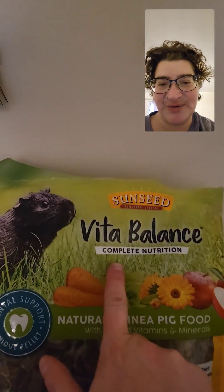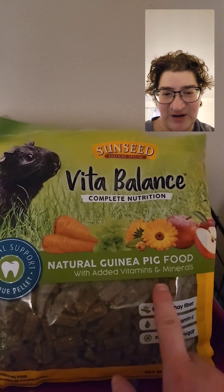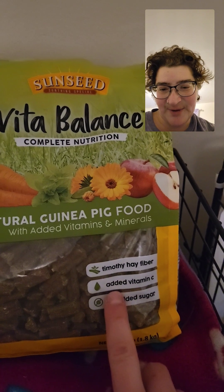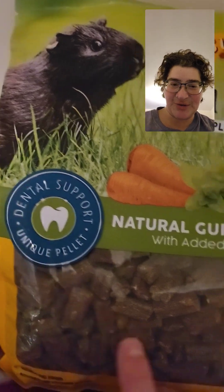I came across this one on Amazon. It's called Sunseed Vita Balance Complete Nutrition. It's a natural guinea pig food with added vitamins and minerals. It's got Timothy hay fiber, added vitamin C, no added sugar, and apparently it's good for their dental support.